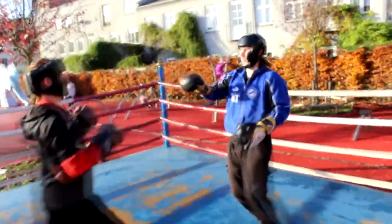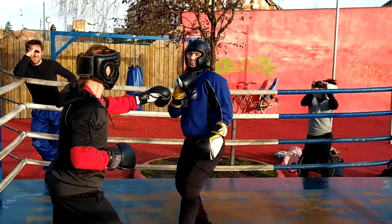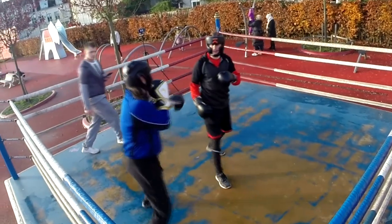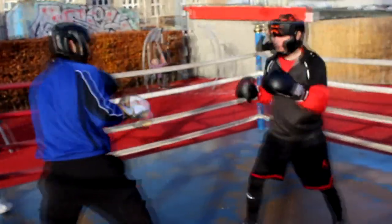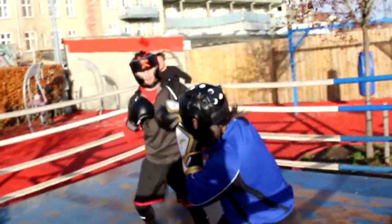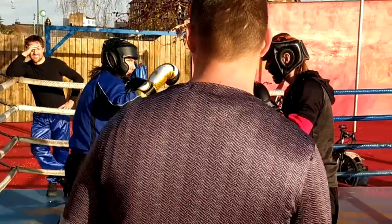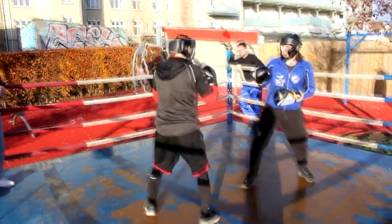That was interesting — Damien dodged those punches, but you can already see the longer reach is going to be a problem for Damien, who is shorter. Damien has more of a square stance, while Shinobi seems to be fighting more on the side, using that longer jab. Shinobi has more of a freestyle experience, not focused on one specific style, but Damien has more of a proper boxing form.